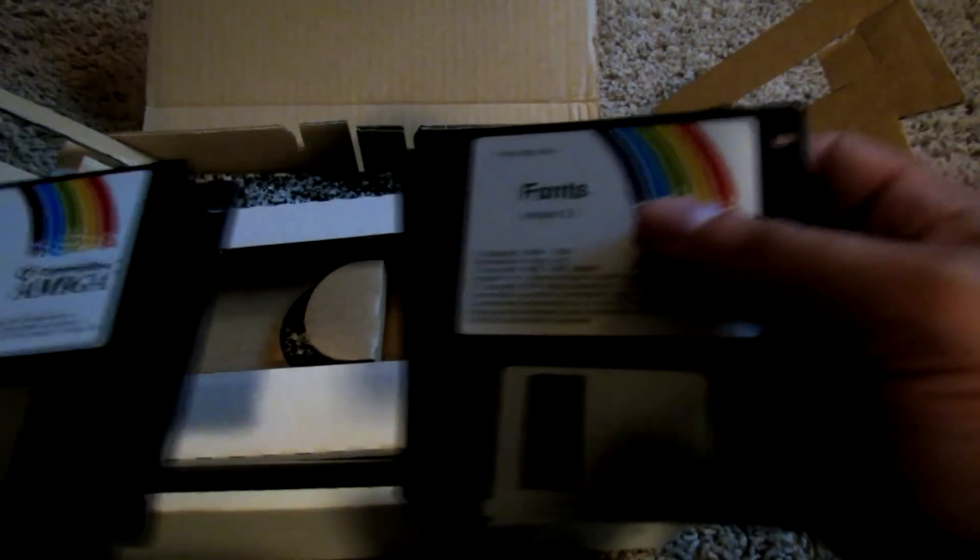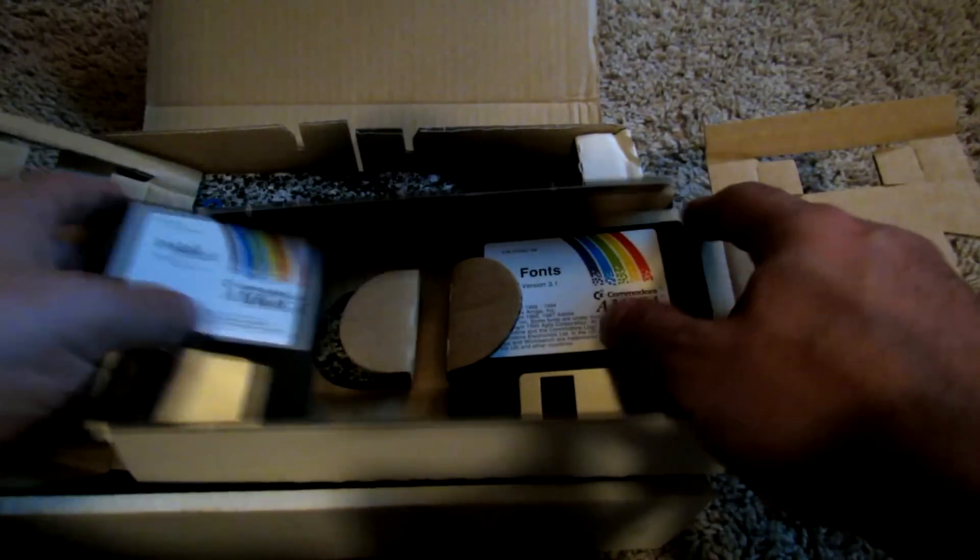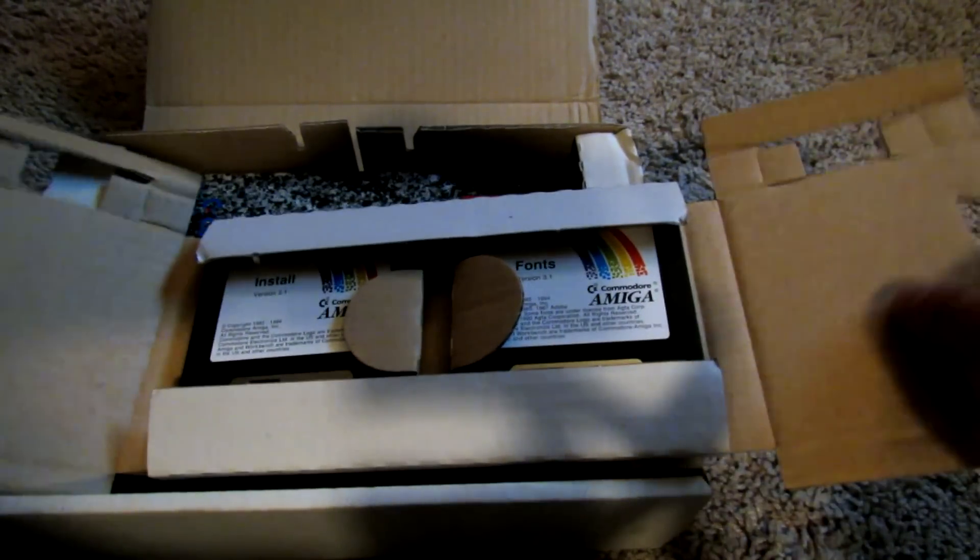So those are the install discs and the workbench discs — nice black colored discs rather than the generic blue that you typically get with floppy discs back in those days. And then you get a couple of manuals.